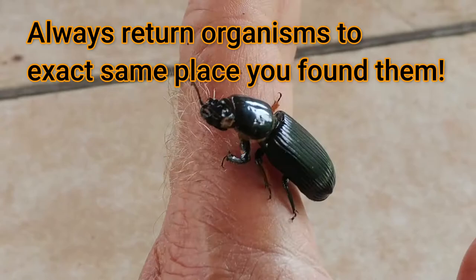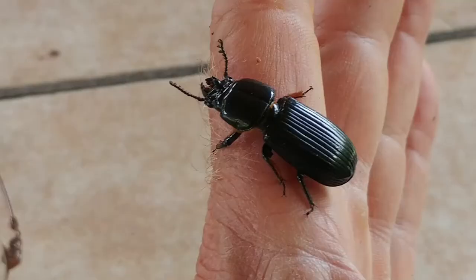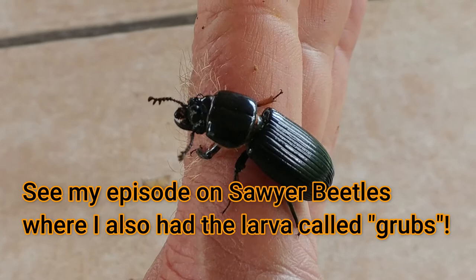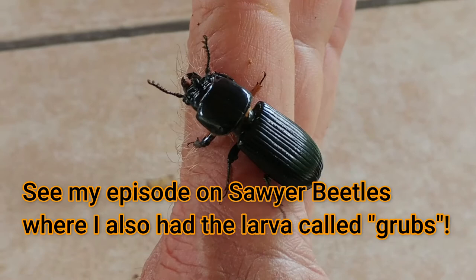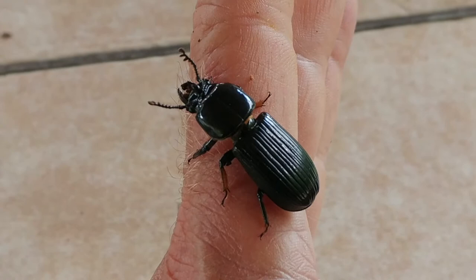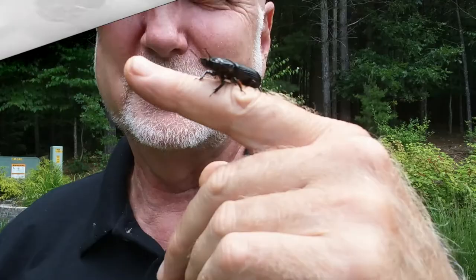Best beetles are really cool guys to have. You can keep them in a terrarium for a few days with some moist rotten wood. Rotten logs are full of all kinds of wood-boring beetles, grubs, and insects. You can go out and find best beetles especially if you live near an oak, hickory, or maple hardwood forest. Look in hardwood logs, and when you find one you often find a whole bunch.